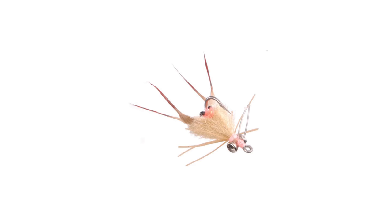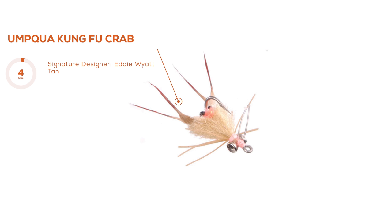Fly number two is the Kung Fu Crab — a signature fly by Eddie Wyatt. Great fly for that defensive profile. As opposed to a side swimmer, this one is in a defensive position with some really accentuated claws. It's going to be great on the drop as well as stripping away, with that fish just seeing that crab-like profile. Fishes great in Belize, parts of Mexico, Cuba, Florida. With the more defensive crab, I'm going to strip it a lot less — keep it in the zone and let the fish find it before I move it. Come and get me.